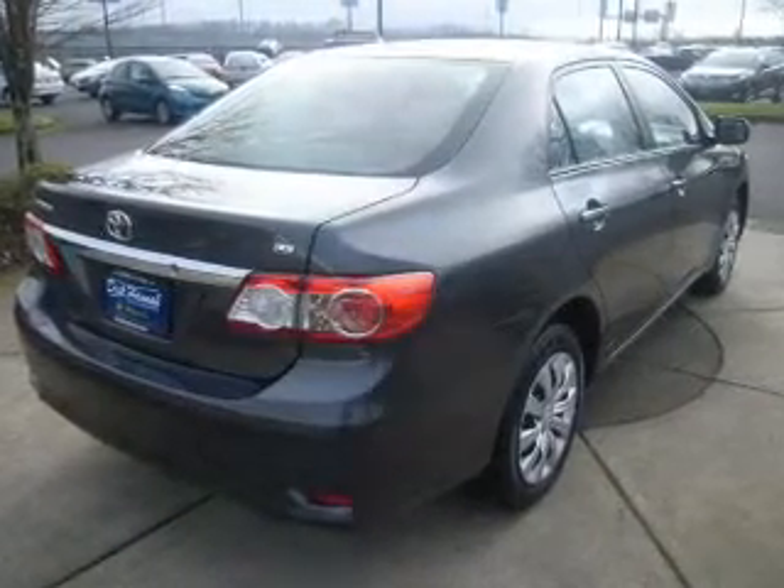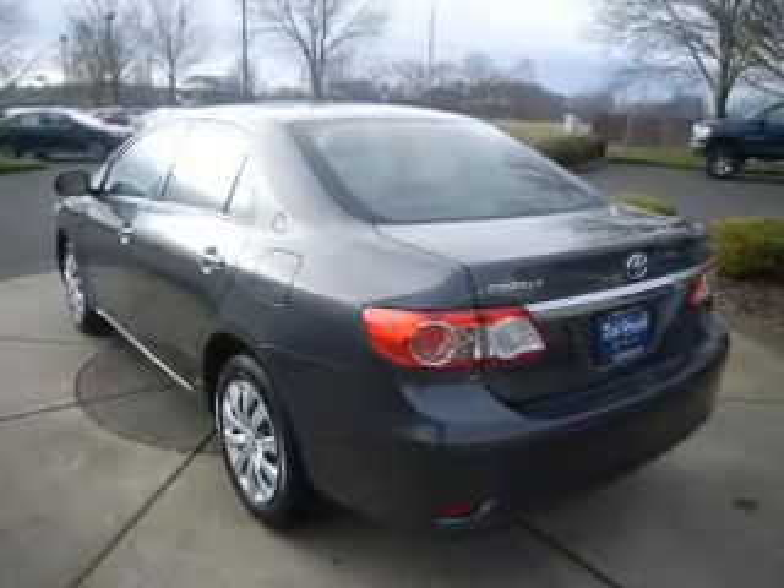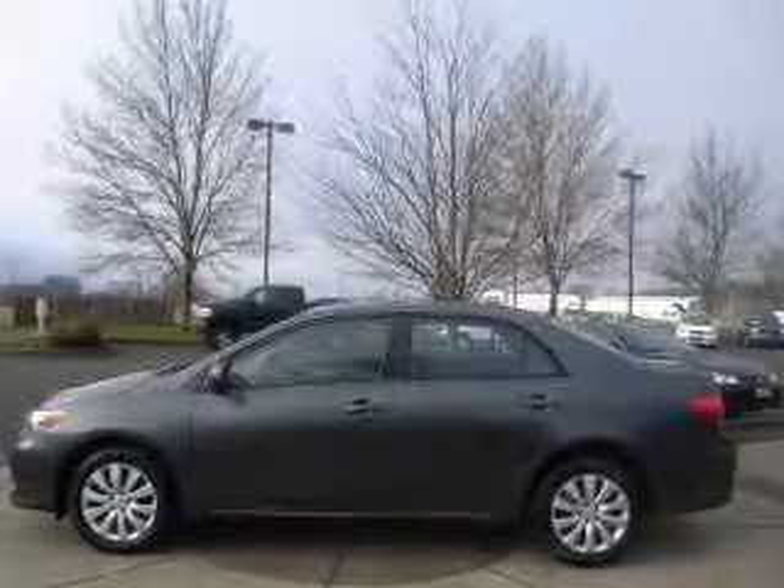The powertrain includes front wheel drive with an efficient four-cylinder engine, driven by an automatic transmission. Premium wheels give a more luxurious look. The anti-lock braking system will keep you safe on the road.